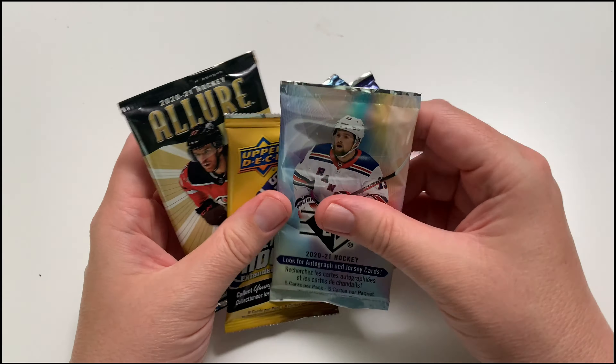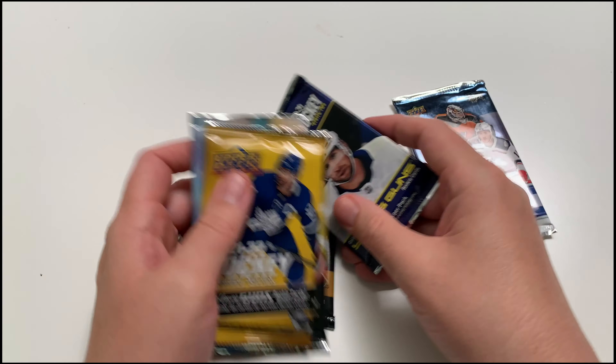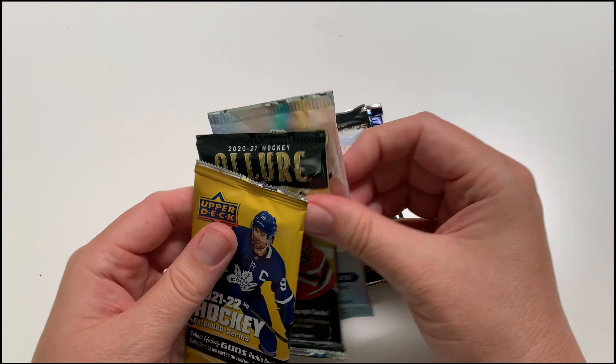Then we've also got Allure — so six packs total. We'll open Extended first, then the hobby pack, then Artifacts, SP, Allure, and finally the AHL pack.